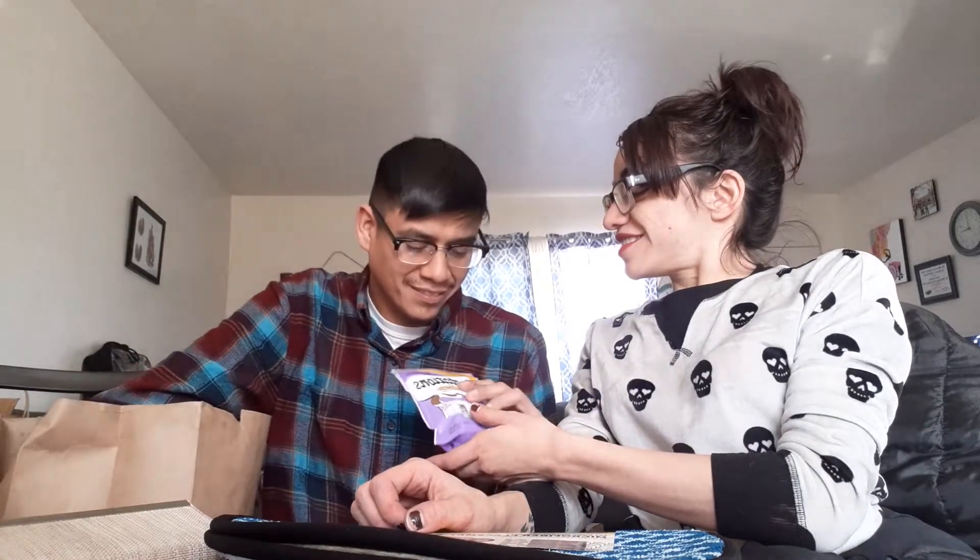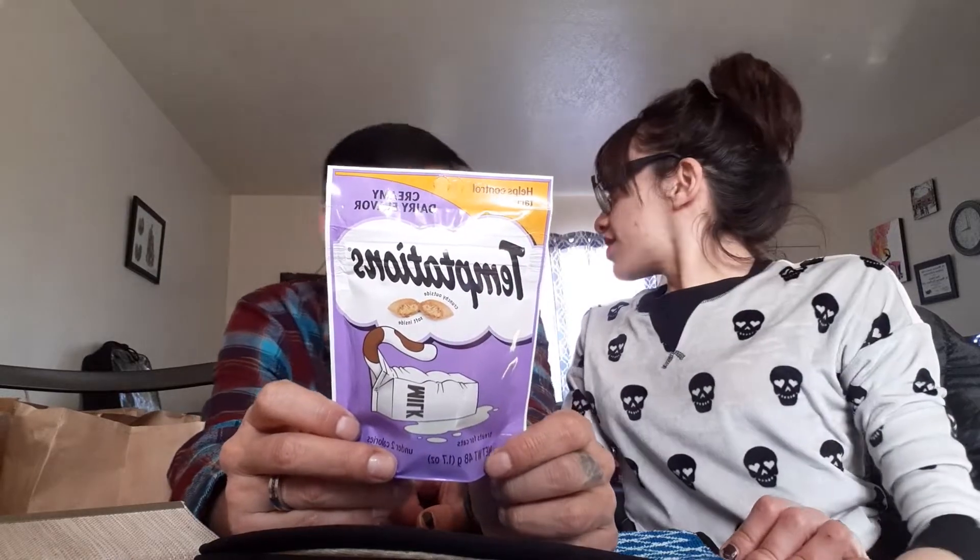These are cat treats for Kelly — she was in the last video I posted, so if you guys want to know who that is just go watch the last video. She's in the kitchen right now. These are for our cat, Calico Kelly. They have milk in them and it says they help control tartar. The Temptations treats — it's funny to say that — those are her favorite.